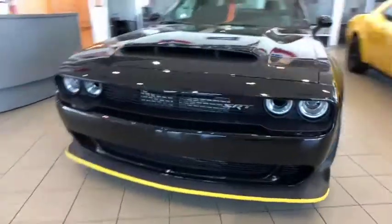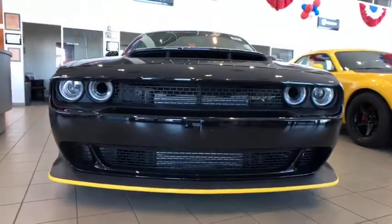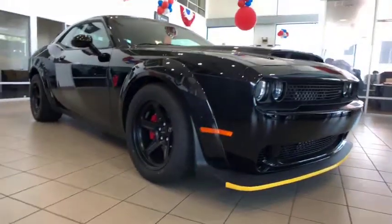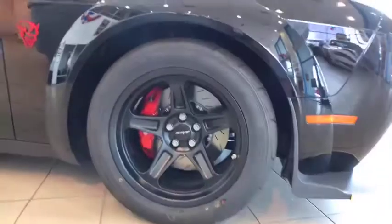The 2018 Dodge Challenger — rated most appealing mid-sized sport car by J.D. Power & Associates — delivers on style and performance. It's powerful, practical, and efficient.